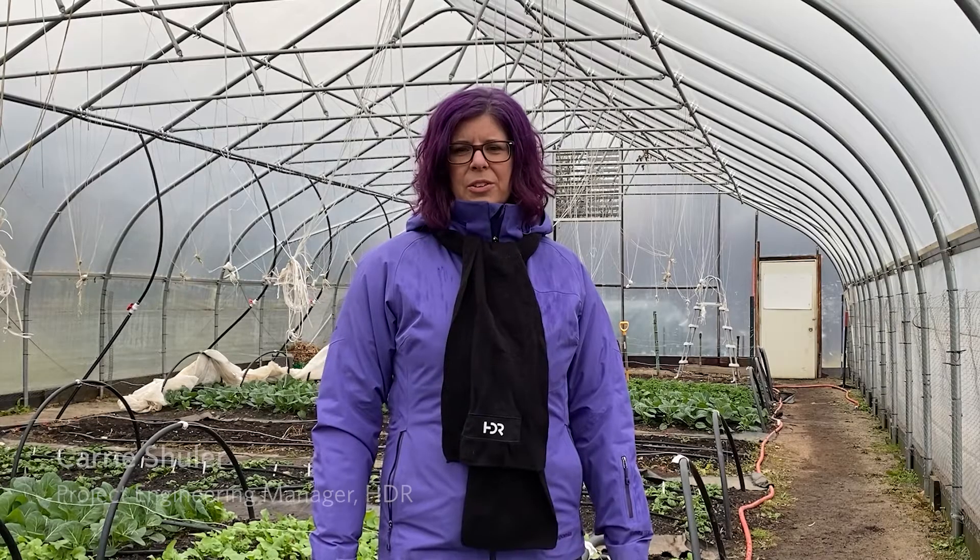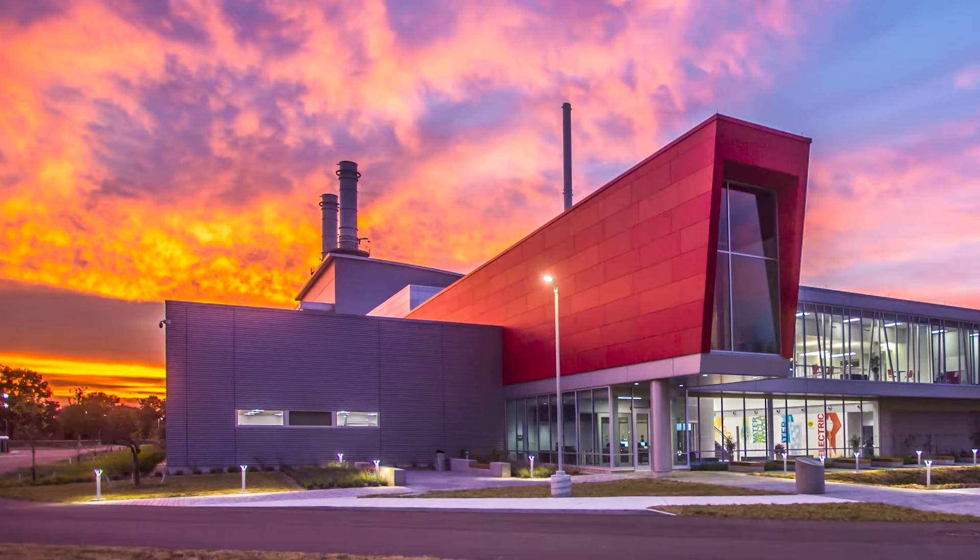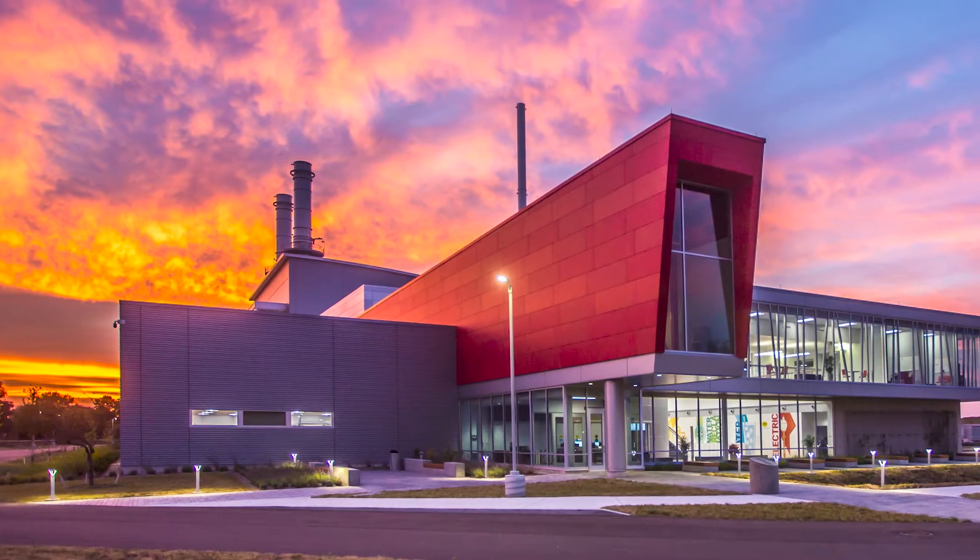HDR has a very large energy program and this allows us to bring that expertise right into our local Michigan communities that we live and work in.